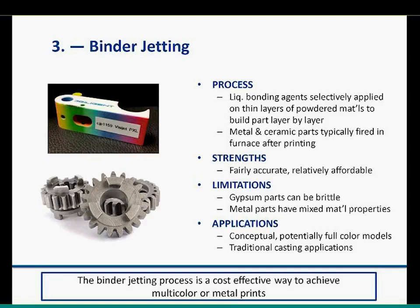Limitations: gypsum parts can be very brittle. On the metal side, unless you're doing full sintering — which is in early stages of commercialization — conventional infiltration results in mixed material properties that may not be viable for certain applications. Applications include conceptual full-color models (the go-to use for gypsum printing), and for metal parts, traditional casting applications — if you need complex geometry in iron and can accept a stainless steel and bronze mixture, you can achieve much faster approaches than traditional casting. We also see applications in the jewelry industry.